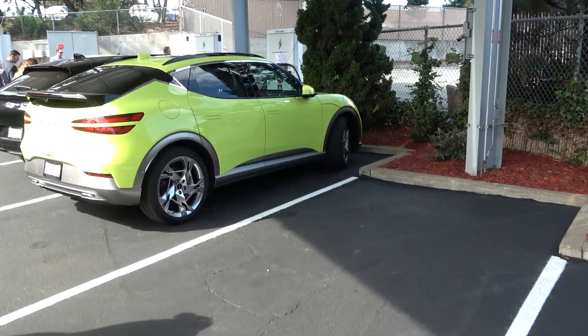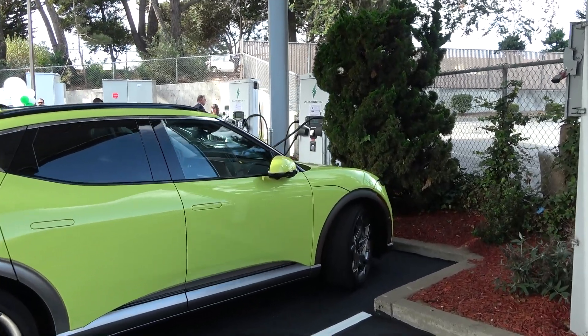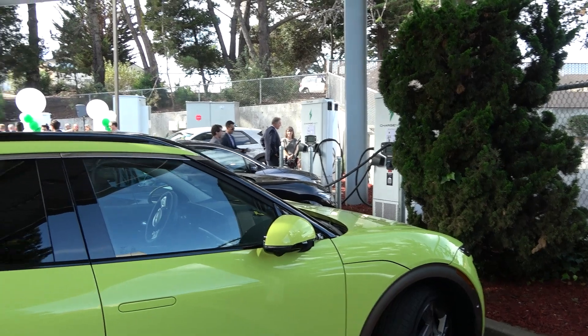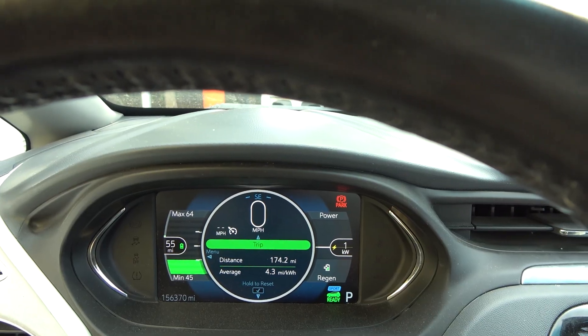Hello everyone and welcome to another News Coulomb video. Today is a day for new charging providers. I was just at ChargeNet's new location at the Taco Bell here in South San Francisco, and I couldn't get the Tritium units working. It wasn't a big deal though because I was planning on coming here anyway.